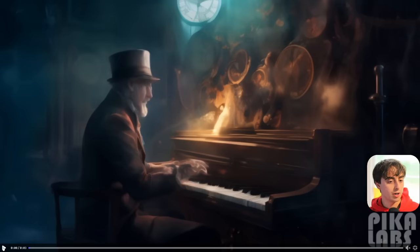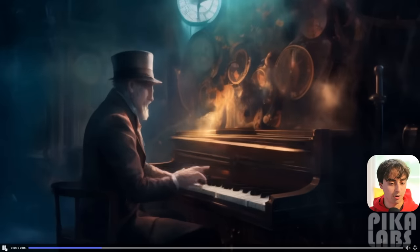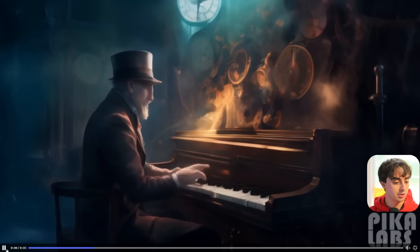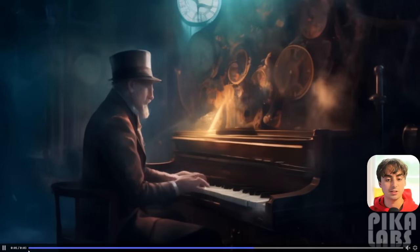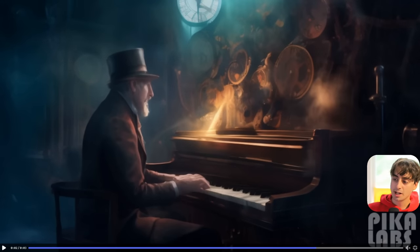We've got some steampunk vibes going on over here. This old man is playing on a steampunk piano, and this is pretty good as well. He kind of moves his hands. You can see the hands are morphing in and out of each other. But we don't expect this extreme high coherency yet like we expect from Mid Journey, because this is the early baby stages of AI-generated video. But Pika Labs is at the top of this rank — this is the best AI video generation we have so far. A year ago today, this would be a good text-to-image generation. And now this is good for text-to-video. So in a year, we went from text-to-image to text-to-video at the same exact coherency.